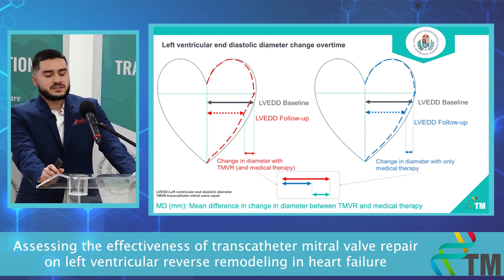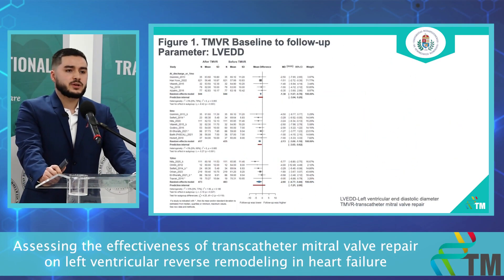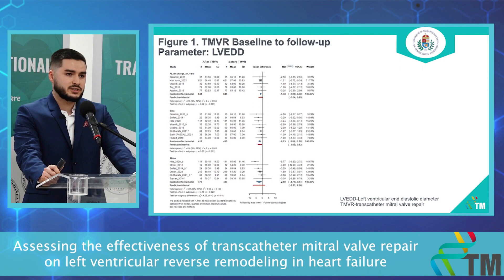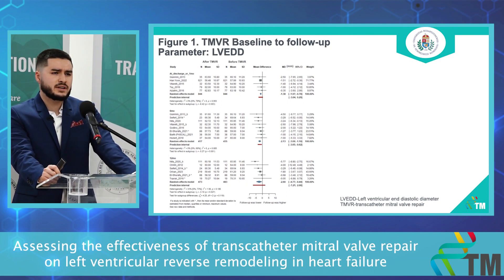Our first investigated parameter is left ventricular end-diastolic diameter, which correlates well with left ventricular reverse remodeling, measured in millimeters. Its normal value is below 52 mm in women and 58 mm in men. On our first plot, we compared left ventricular end-diastolic diameter before and after the TMVR procedure. This analysis consists mainly of observational studies with more than 1,700 patients. We made three subgroups based on follow-up period: one at one month, one at six months, and one at one year.